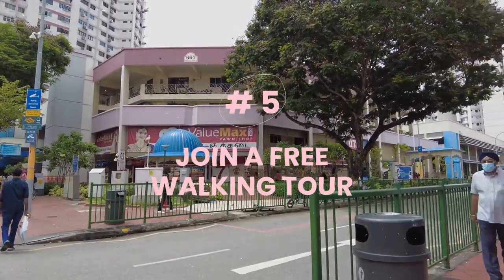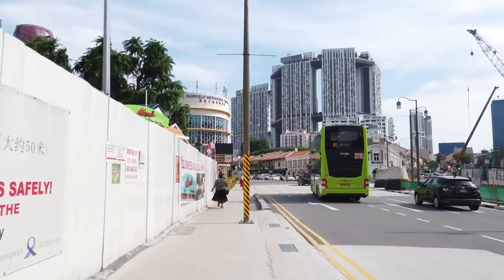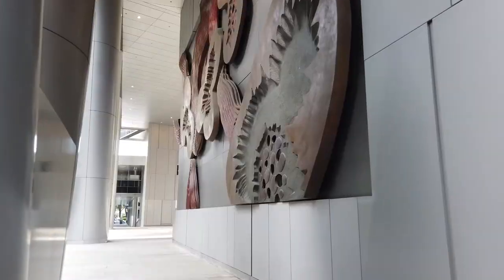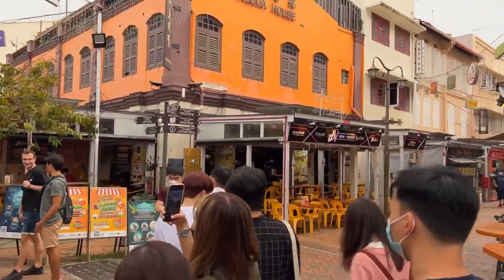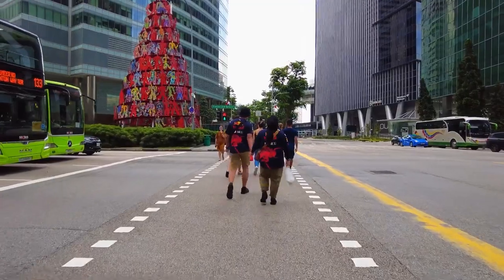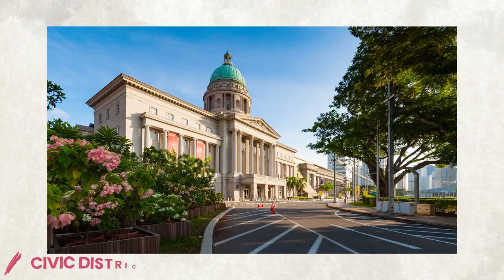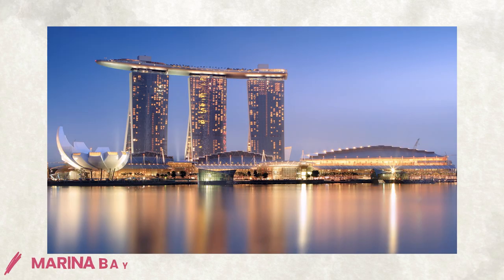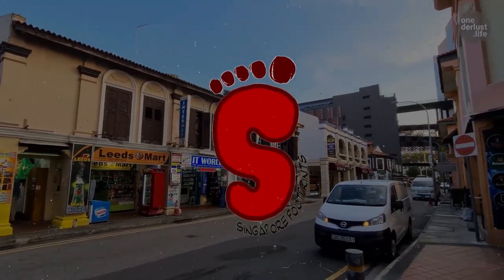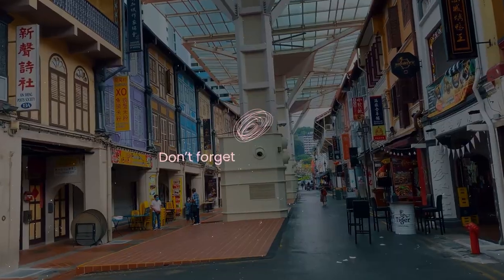Number five: join a free guided walking tour. One of the best ways to discover Singapore's history and culture is to join a free walking tour. You can learn more about the city's past and present from local guides passionate about sharing their stories and insights. Some free walking tours you can join include Indie Singapore, which offers tours of Chinatown, Kampong Glam, Civic District, and Tiong Bahru; Monster Day Tours, which covers Chinatown, Little India, Kampong Glam, Marina Bay, and Civic District; and Singapore Footprints, which offers tours of Bras Basah Bugis and Chinatown. You can join any of them, but don't forget to tip your guide.